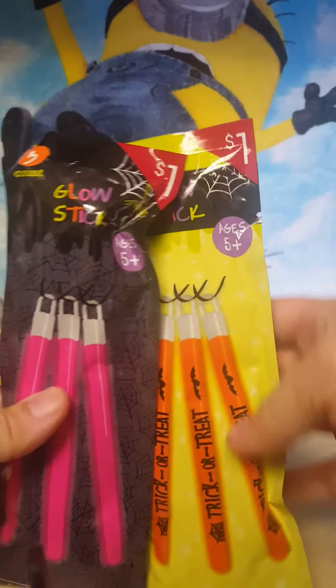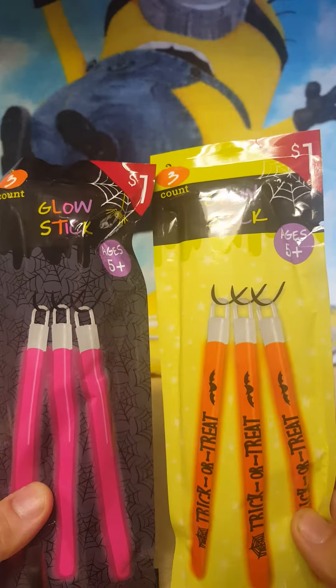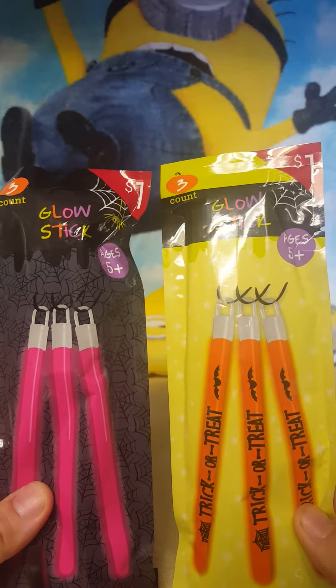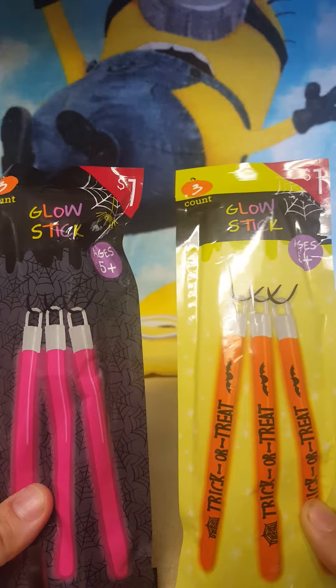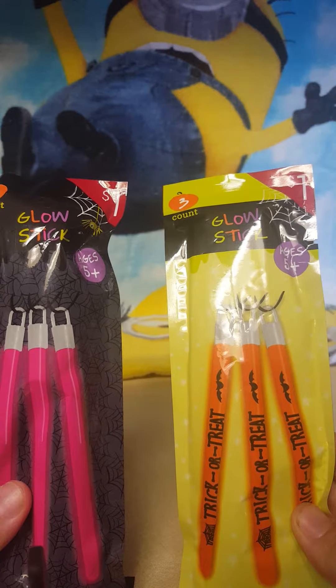I also picked up two of these glow stick sets from the Target dollar spot. I got them for Halloween when I take my nephew out. You get three in each pack, so these would be really cool to carry around or put on as a necklace.